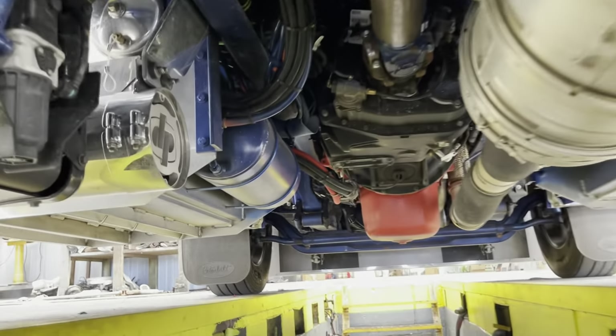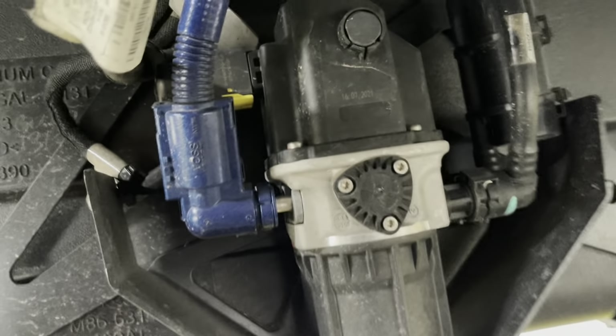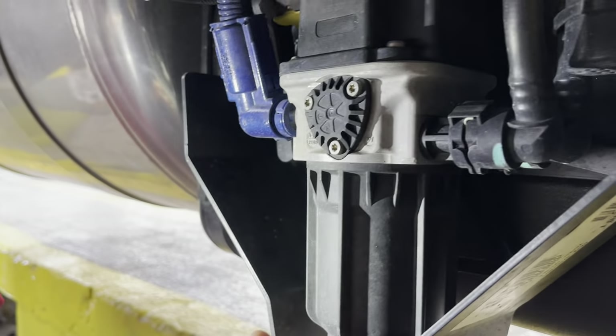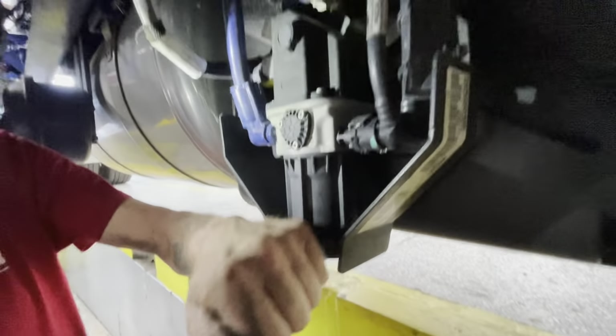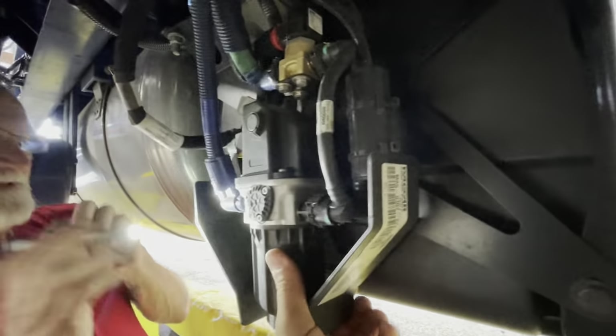Looking at the bottom side of the 389 Pete — this must be some kind of air dryer or air filter. Is this a DPF filter? These need to be changed every 200,000 miles. That might be what I've heard rattling — it doesn't look like it's loose or anything though.